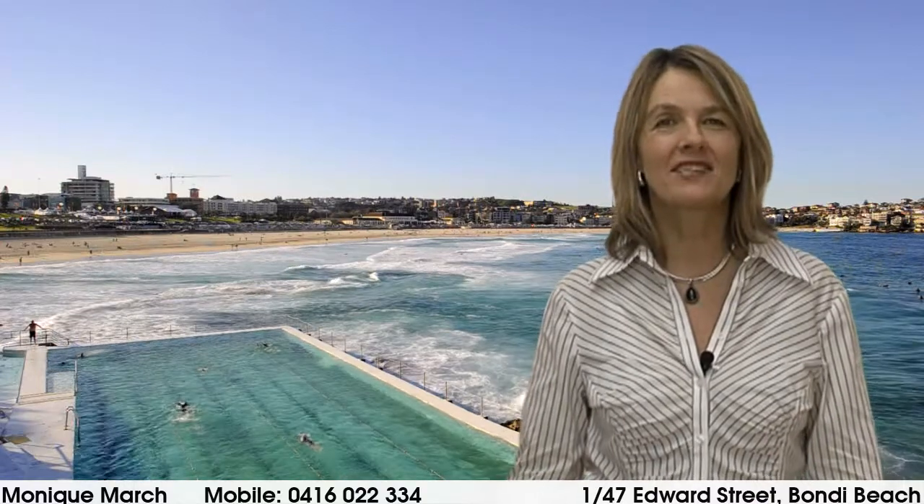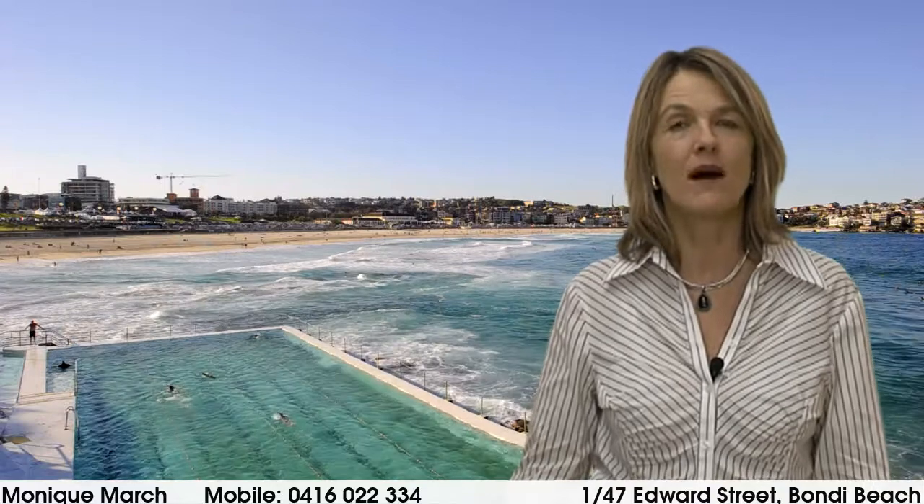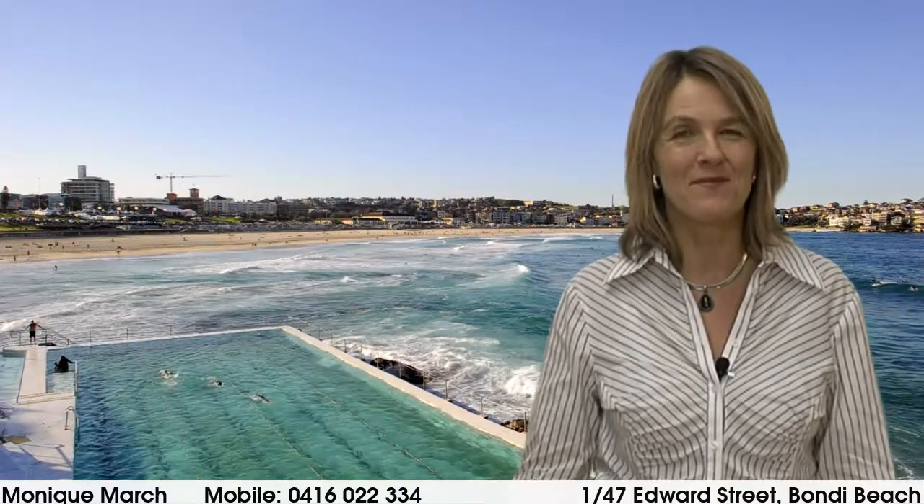Hello, I'm Monique March, and it gives me great pleasure to introduce you to the following property on behalf of my vendors. I look forward to meeting you at one of the open homes.